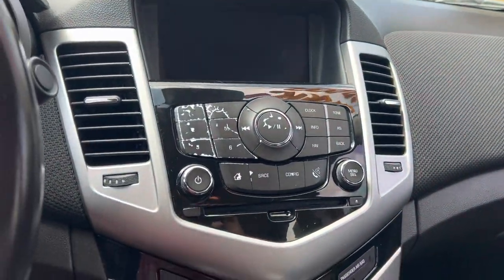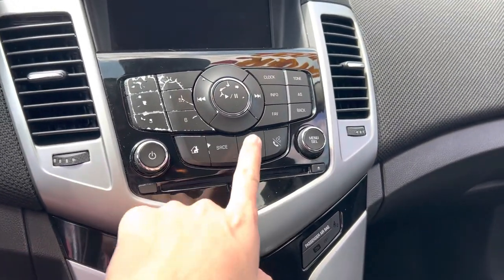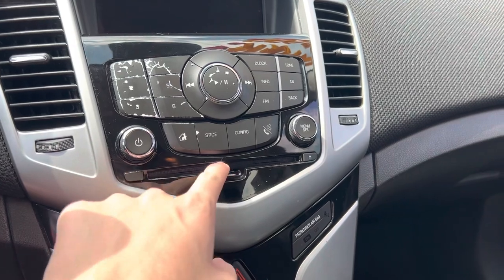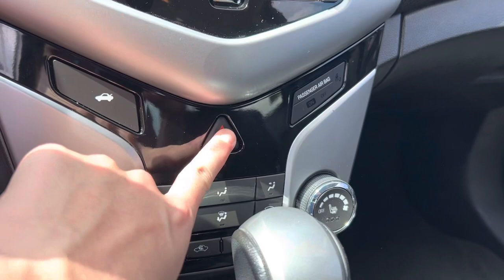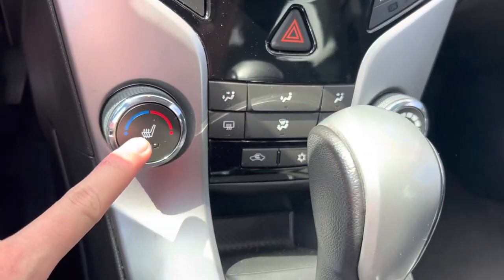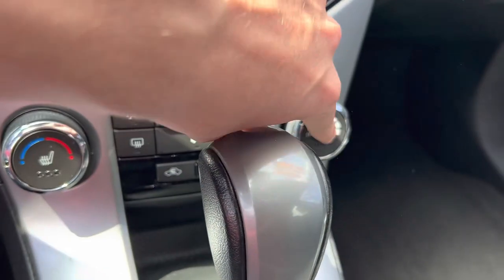This Cruze has got a real heck of a stereo. You do get your home button, your source, configurations. You get your disc and CD insertion right there, trunk release, passenger airbag, hazards right here. You get your heated seats, your climate control. Your heated seats are actually on the buttons right here.